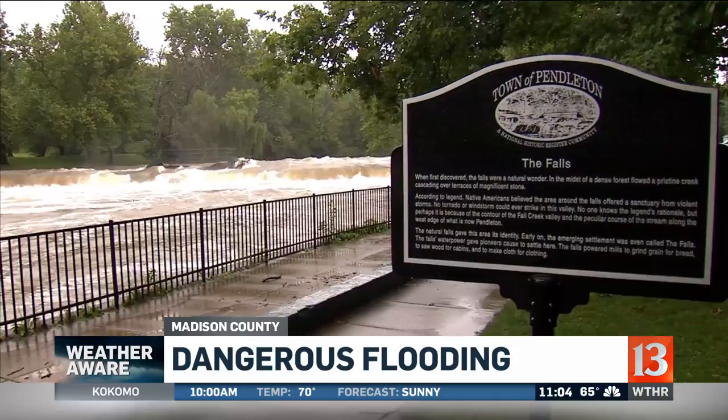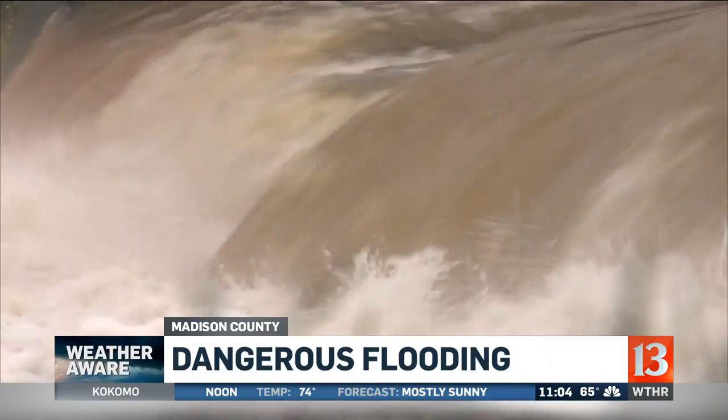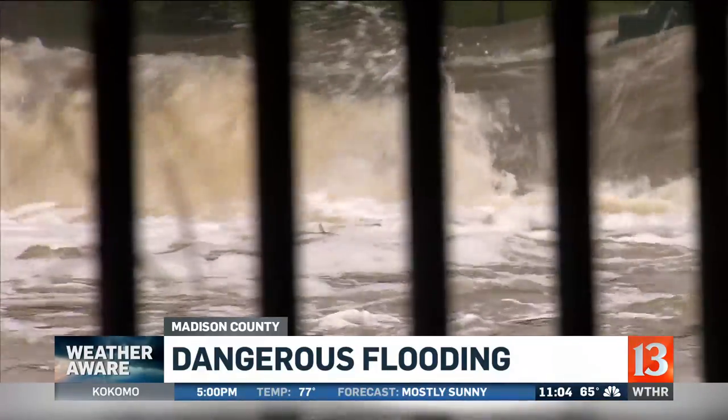And in Pendleton's Falls Park, Fall Creek plunges over the spillway — fast-flying and flood-full. It looks pretty cool, cool air too. In 45 minutes, the storm dropped temperatures 20 degrees and raised water levels.